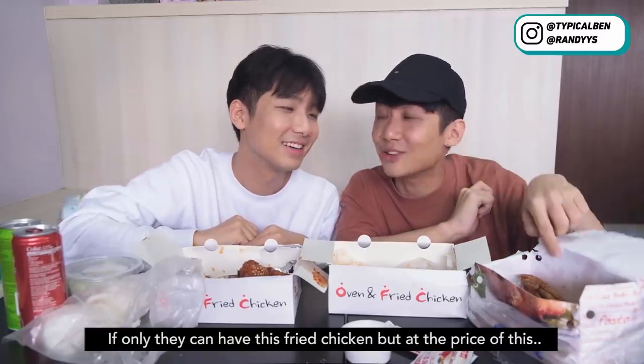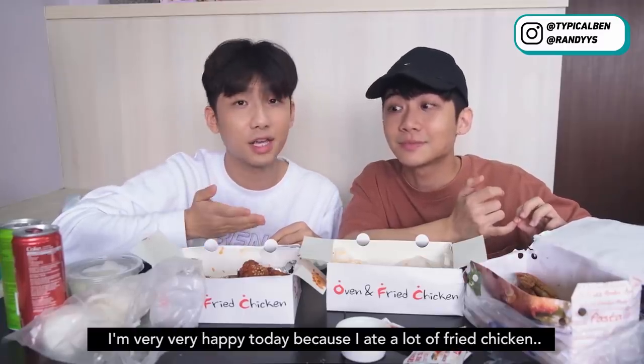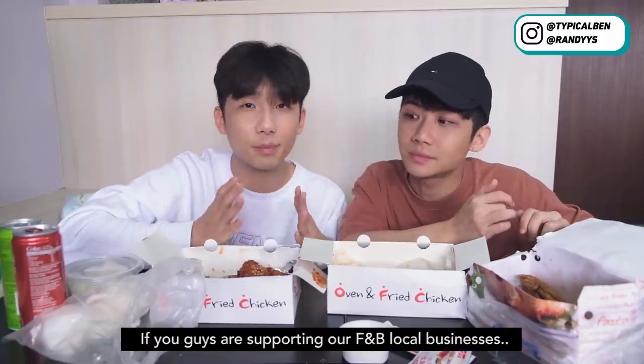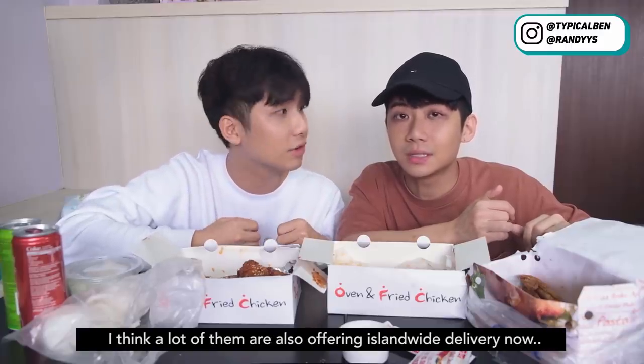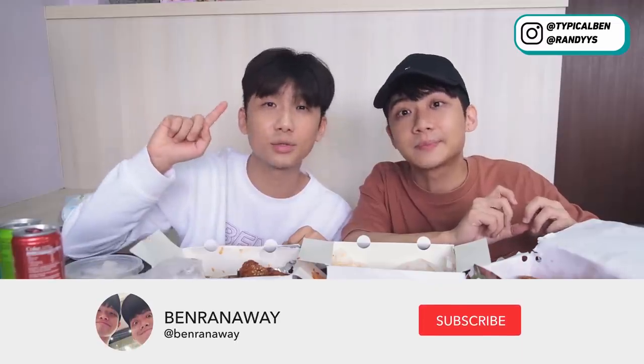If only they could have this quality of fried chicken at the cheaper price. Actually, if you cook yourself, maybe it will be cheaper. Okay, so I'm very happy today because I really ate a lot of fried chicken — satisfied my inner cravings. Remember to stay safe and stay home. If you're supporting local F&B businesses, you can use delivery to order their food — a lot of them offer island-wide delivery. Ask for contactless delivery so they can hang it outside your door. That's all for today. We hope you enjoy our cheap versus expensive series at home. Remember to subscribe and press the notification bell, follow us on Instagram, and leave a comment below to let us know what videos you want us to do next. We're going to eat the fried chicken with our family now — see you in the next video. Bye!